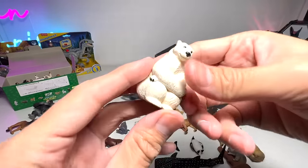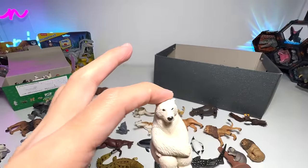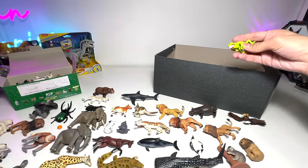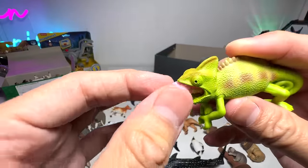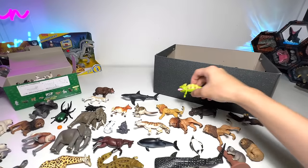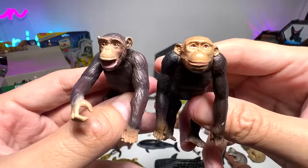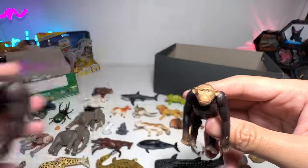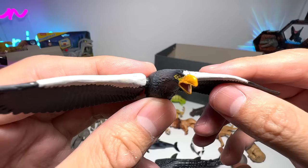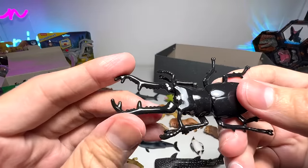A bald eagle — very beautiful, I think it comes with a branch. Here's a sitting animal, though I think it might not be from the same series. And this is a chameleon — I like this one a lot. You can actually pull its tongue, which is used to capture insects. There's another chimpanzee — you can see the two are different in scope; this newer one is definitely way better. And a Steller's sea eagle, if I'm not wrong.